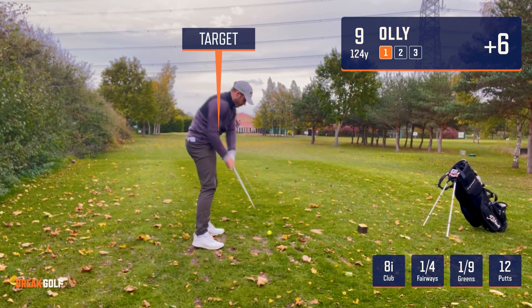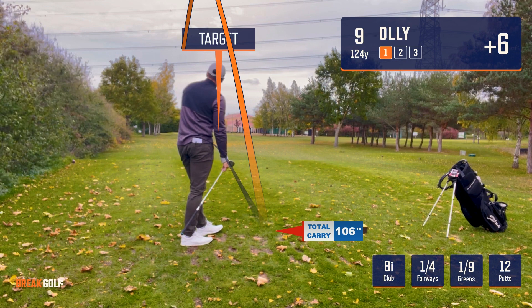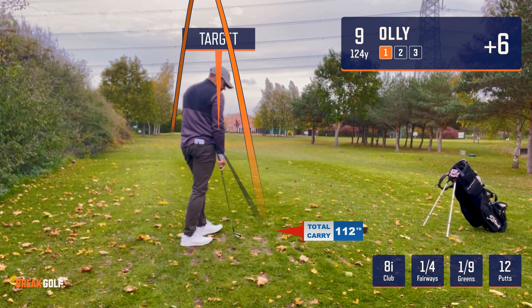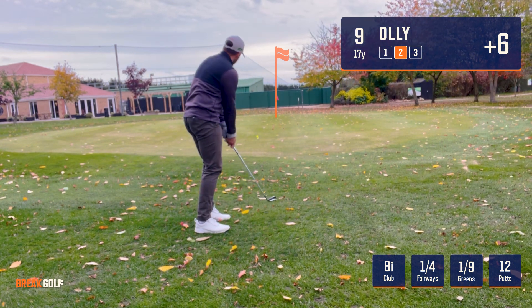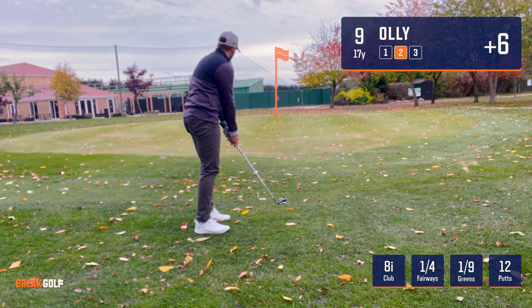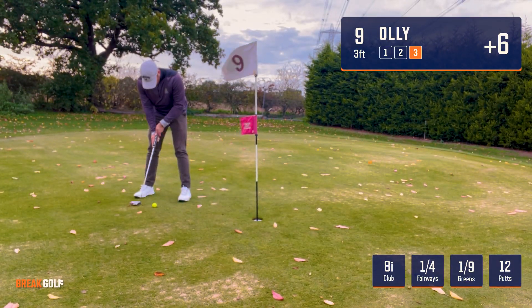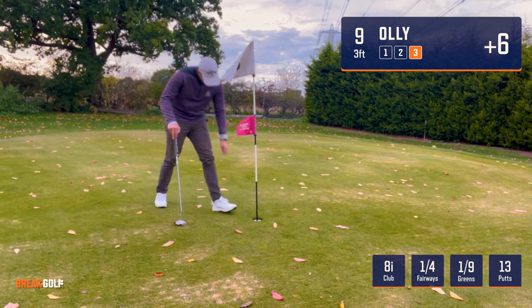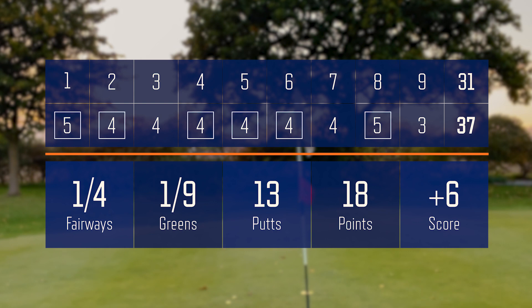12 putts, one green, one fairway — can I make it two out of nine? No — another pull. Hard to get the distance right, 114 yards with the eight iron. Getting a little better with the chips, ran out nicely, and a chance to shoot six over — which I hole. And surprisingly, my best score on this golf course since starting the channel.